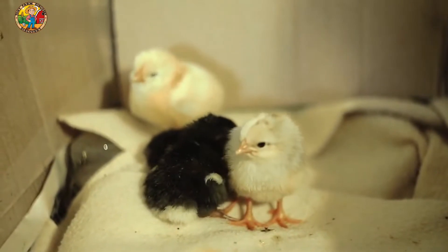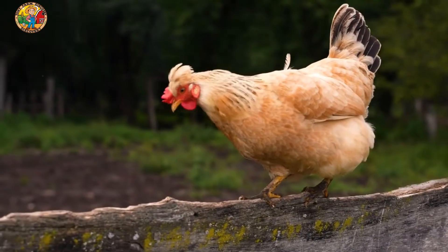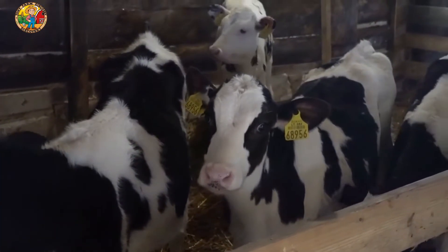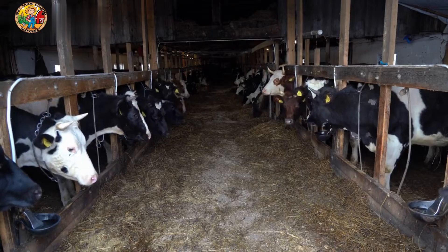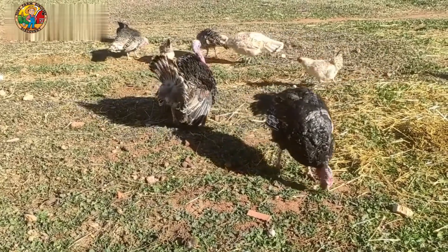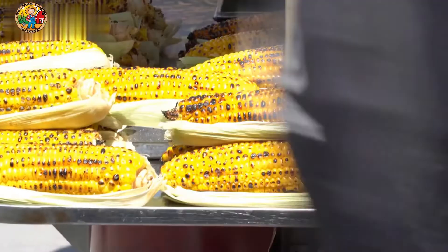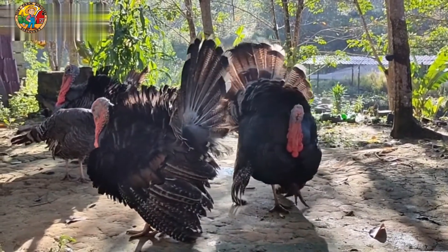Health and welfare of the turkeys is a top priority. Farmers and veterinarians regularly monitor the birds to ensure they are thriving. We are constantly checking for signs of illness or stress — happy, healthy turkeys mean better quality for consumers.